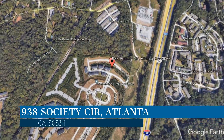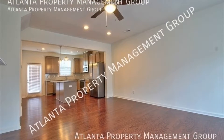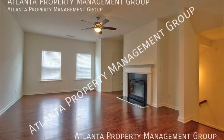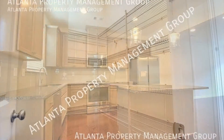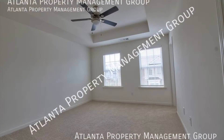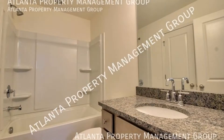Check out this available property, located at the address on your screen. This is a four-bedroom, three-and-a-half-bathroom, one-car garage property. It features a large open floor plan. The kitchen offers ample cabinet space, granite countertops, an island, a walk-in pantry, and stainless steel appliances.